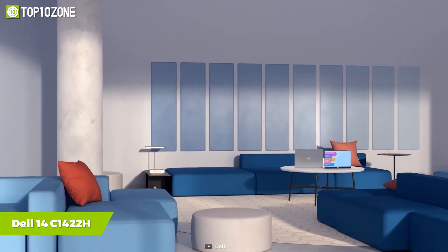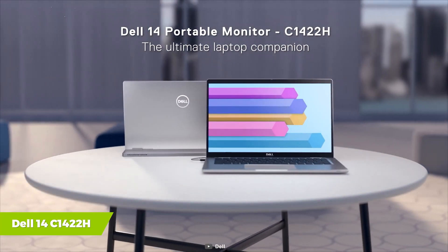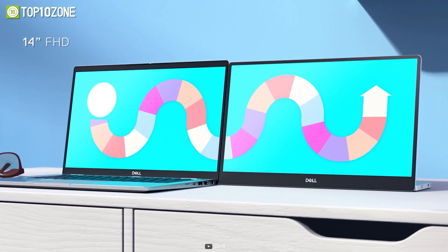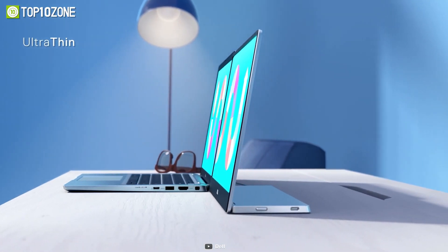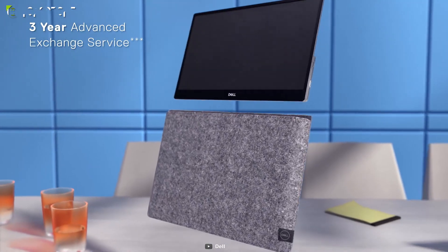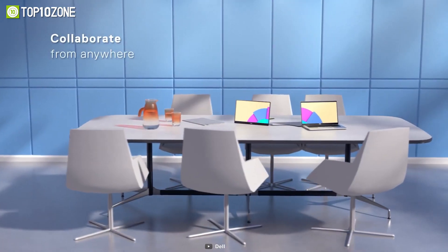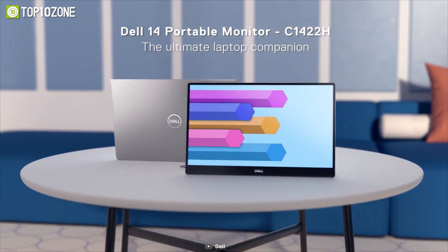Take convenience with you by bringing along the Dell 14 C1422H portable monitor, which rocks an award-winning design to expand your productivity on the go. This thin and light 14-inch Full HD IPS monitor gives you fantastic pictures and videos indoors or outdoors with a peak brightness of 300 nits. Weighing around 1.3 pounds, it is effortless to carry around, and it features a continuous tilt stand that bends from 10 to 90 degrees.